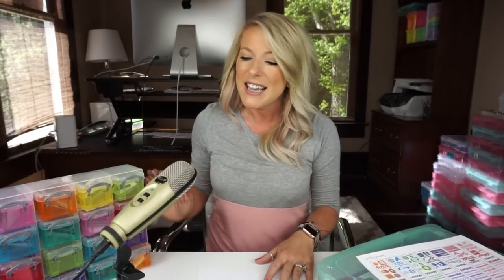Hey guys, I'm Casey from Teaching on Less. I am kicking up this YouTube channel again because I have so much more time and I want to share with you guys some of the things that I've learned over the last 10 years in my teaching career — from when I was in college to where I am now — and what I feel like the perfect classroom is.